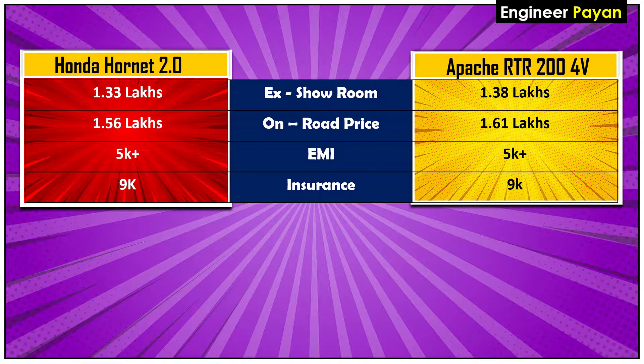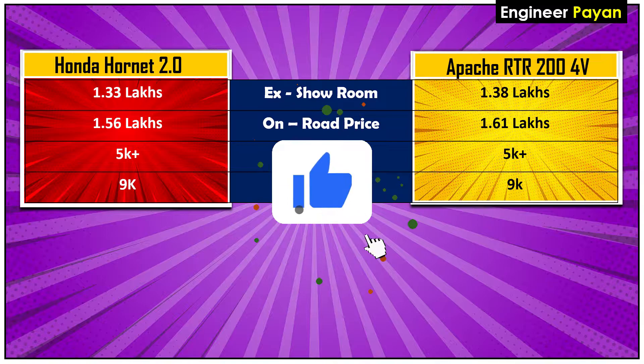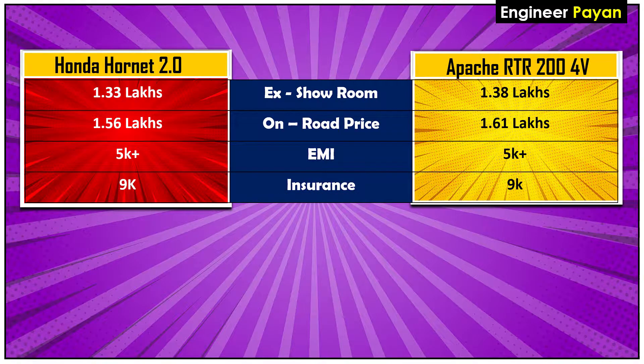Let's talk about the price. The on-road price of the Hornet is around 1,60,000. With registration at 50,000, EMI scheme at 5K, and insurance at 9K, the overall price comes to around 1,50,000 on-road.